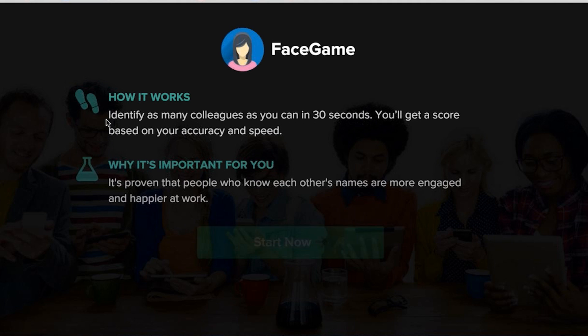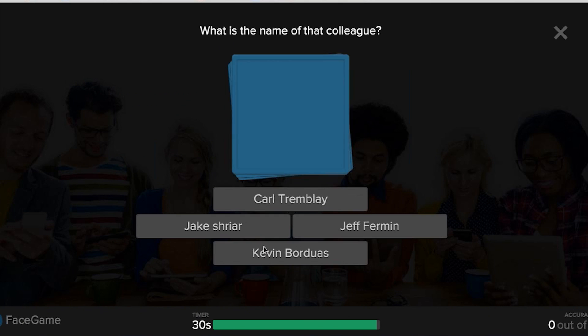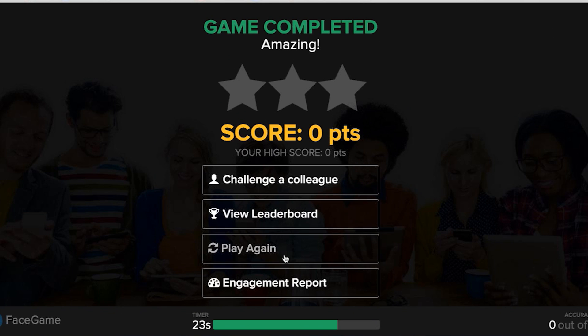OfficeVibe has three main activities to help teams improve engagement. The first is a face game, which asks employees to see how many colleagues they can recognize in 30 seconds. At the end, users can challenge one another, view leaderboards, or play again.